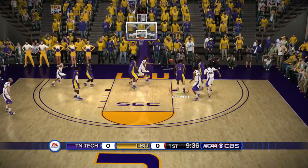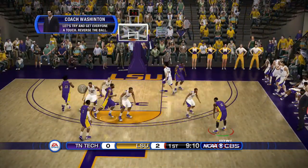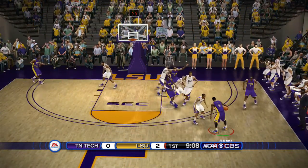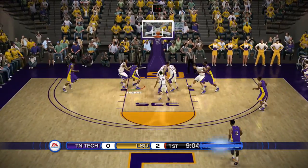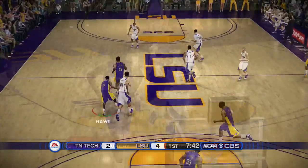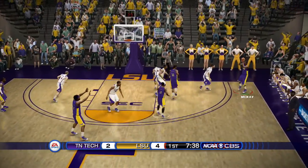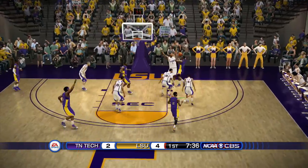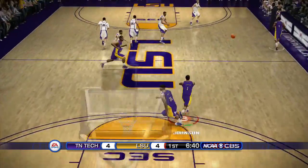LSU has the ball — a great block from Caldwell, but Jarrell Martin gets the rebound and gets that shot up and in. Torrance Rowe tries to get it down low — Shermaine Thomas goes with a right-handed hook and it drops — 4-2. Pushing it on the break, Torrance Rowe finds Javon McKay in the corner, and he gets the tough layup to fall — 4-4 with six and a half minutes left.